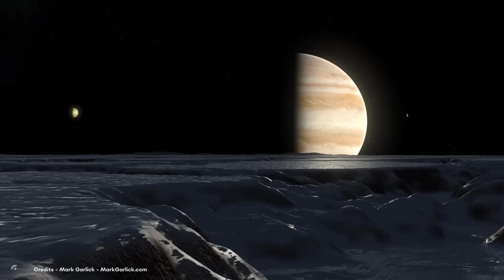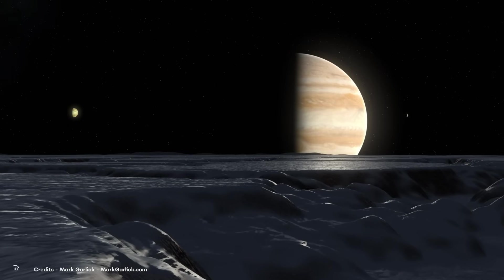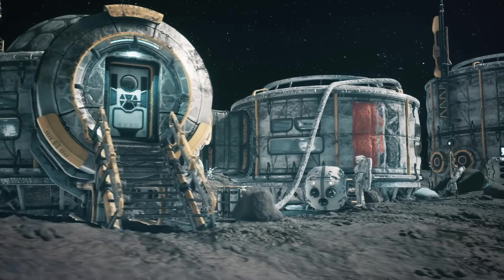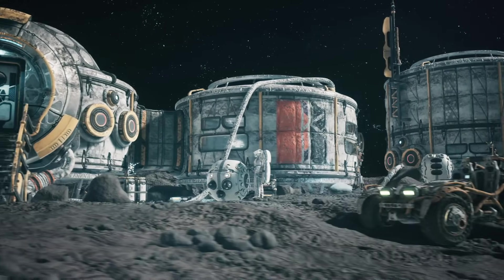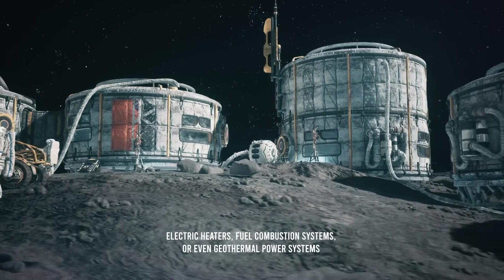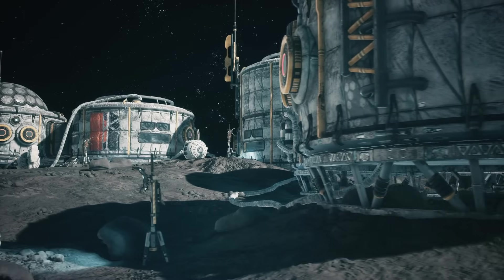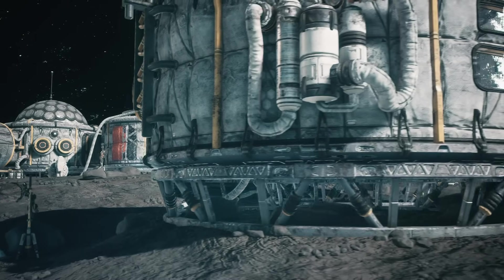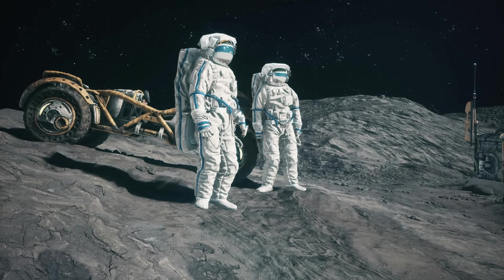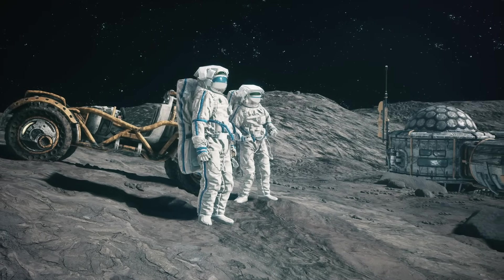In the case of Jupiter's moons, most of the solar energy is reflected, and the energy retained is deficient due to the lack of a dense atmosphere. An efficient heating and insulation system would be necessary to maintain a habitable temperature in a human base on Jupiter's moons. Heating systems could include electric heaters, fuel combustion systems, or even geothermal power systems if natural heat sources are discovered on any of these moons. Insulation is equally important to minimize heat loss and maintain a habitable temperature. The structures and space suits would have to be designed with high-quality insulating materials that minimize heat transfer between the interior and exterior of the base.